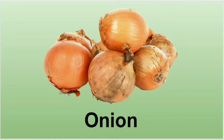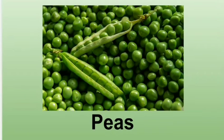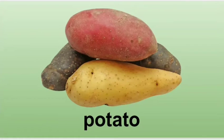Onion — onion enhances the flavor of many foods and makes people cry when they cut them. Peas — we enjoy the sweet taste of peas. Potato — varieties of potatoes can be prepared many ways.